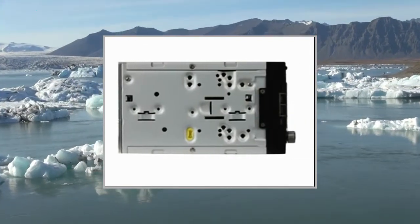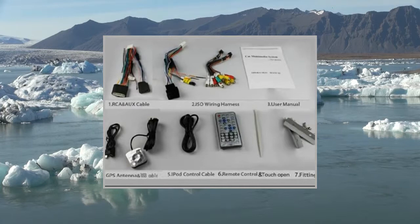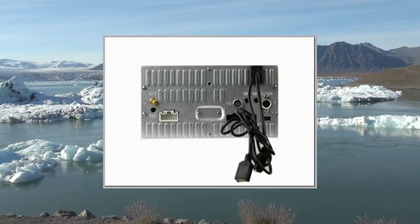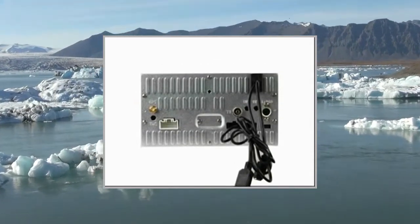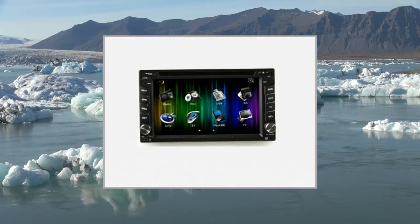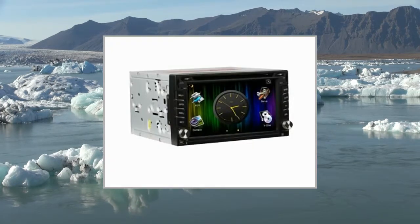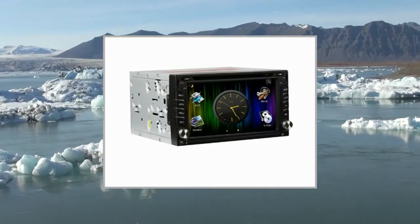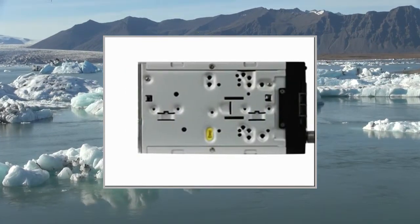Radio: RDS — Yes. AM Frequency Range: 522–1620 kHz / 531–1710 kHz. FM Frequency Range: 87.5–108 MHz / 87.5–107.9 MHz. Preset Stations: 18 FM, 12 AM.